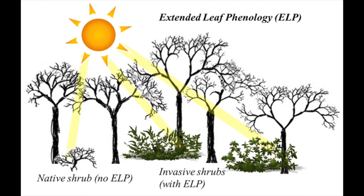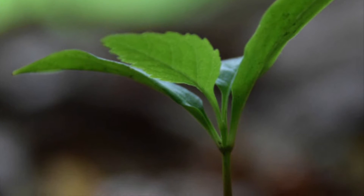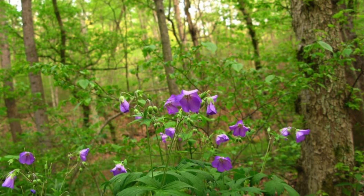This phenomenon is called extended leaf phenology and allows these early leafing invaders to take advantage of the greater amount of light reaching the forest floor in early spring.